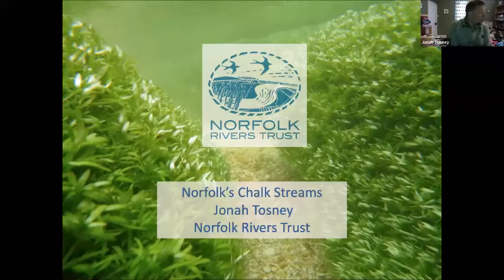I thought I'd expand that. It was a bit exclusionist. The nine chalk streams are up on the north and west coast, and I wanted to make it a little bit wider to include the Wensum and the Bure and the Tiffy and some of our other rivers. So I've changed it a little bit and made up my own title. It's about Norfolk's chalk streams and chalk rivers and some of the problems that they face and some of the work that we're trying to do with a lot of other partners to improve their ecological health.